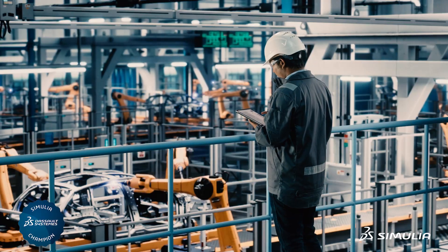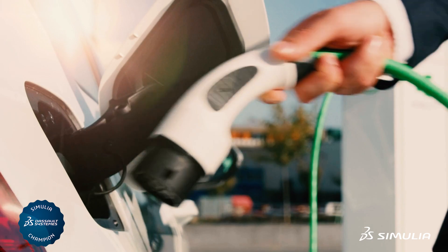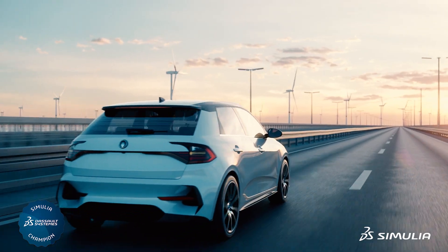The main shift in cars in general is of course the internal combustion engine phasing out slowly. Currently we definitely see the change into battery-operated electric vehicles.